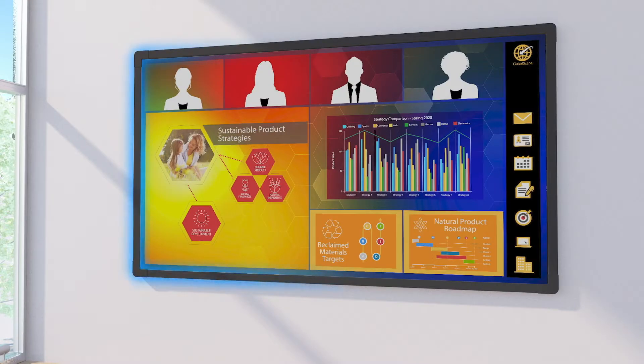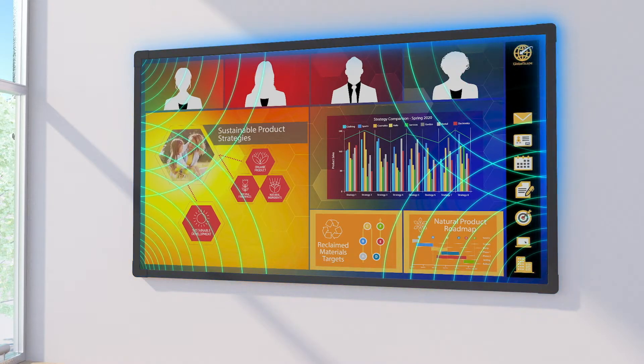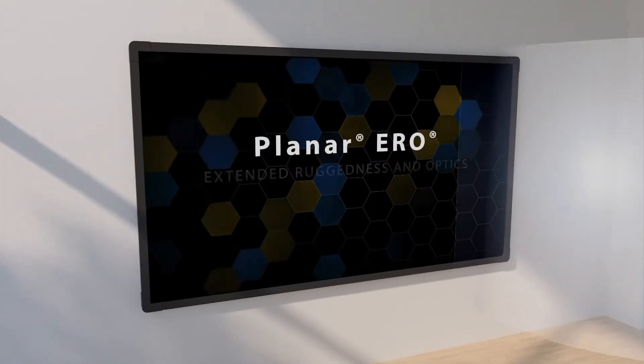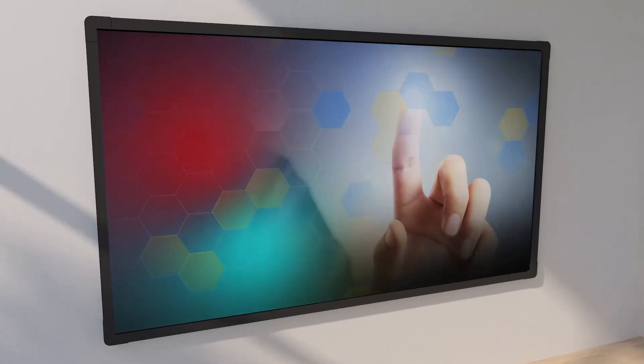We can optimize several Planar LED video wall display series for interactivity by adding our custom touch system and proprietary Planar Aero LED protective coating. It can be added to video walls of almost any size and most pixel pitches.